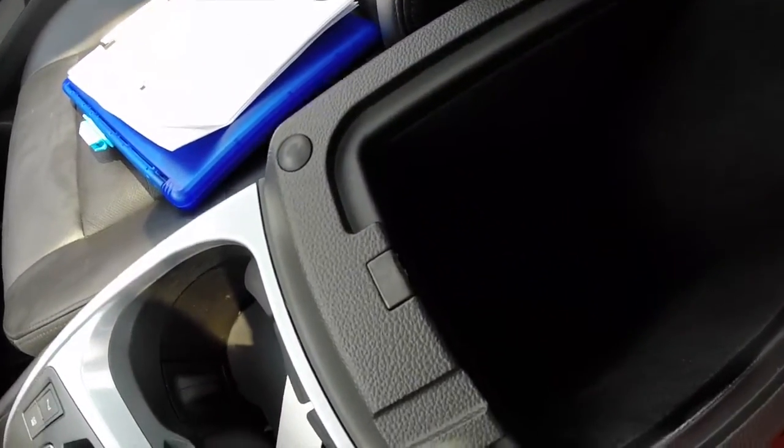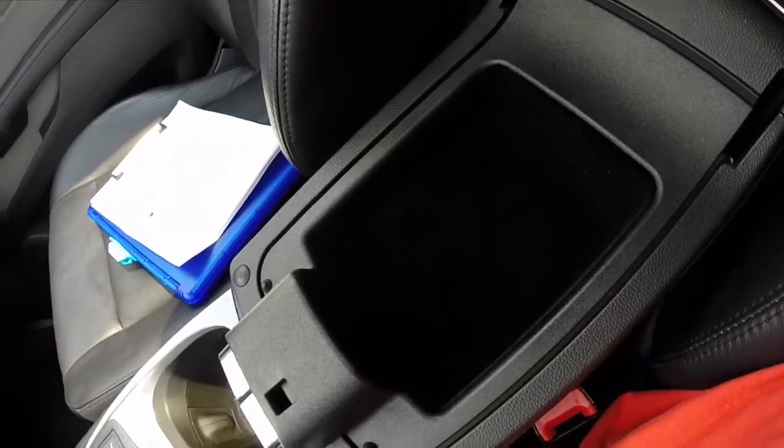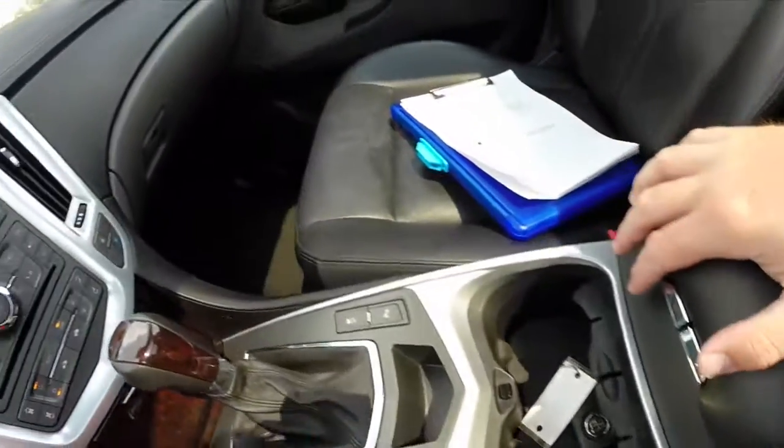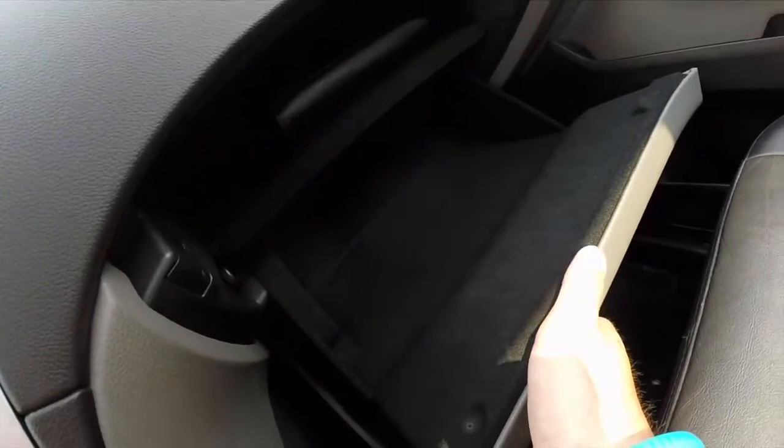Inside you have a USB port, auxiliary port, and charging port. You have a small amount of storage on the top part, and a nice two-level, very spacious glove box.